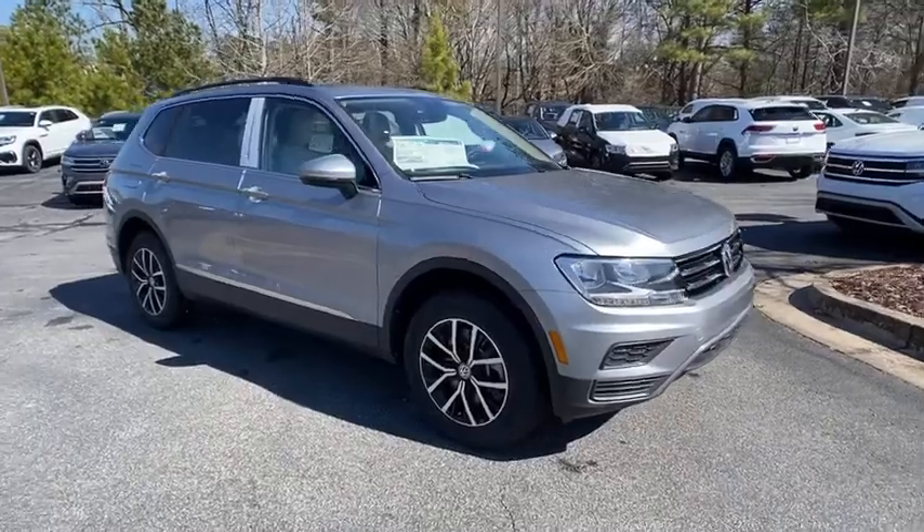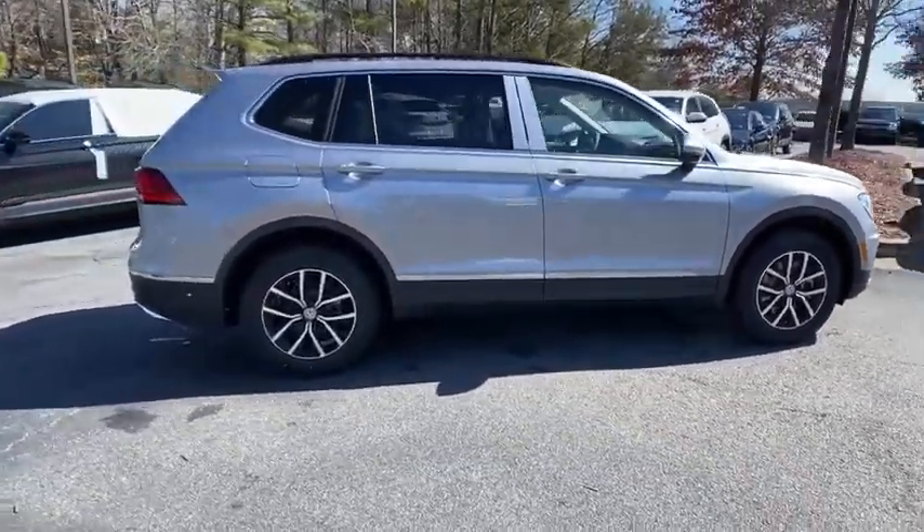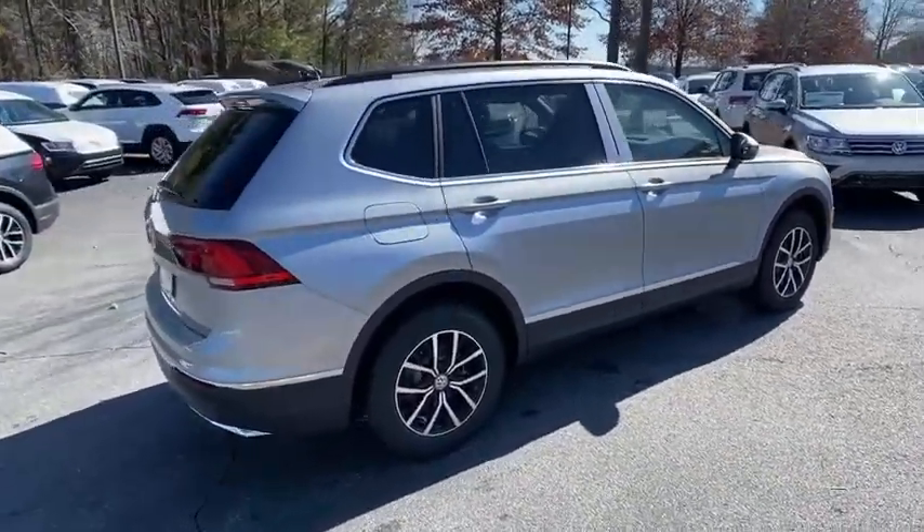You are going to love the 2021 Volkswagen Tiguan. With Volkswagen Tiguan, it's good to be turbo. Turbo with class.